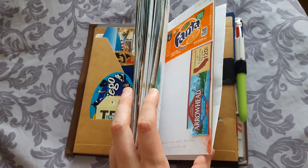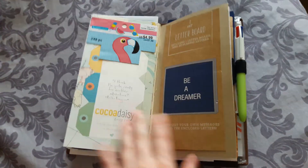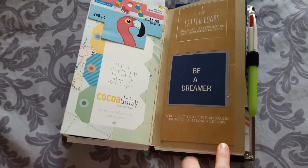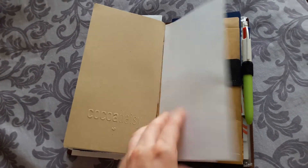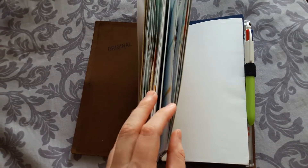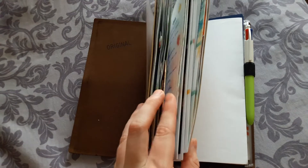I just keep random stuff in here — like Fanta, the water here, stuff that I bought. I bought this letter board that I thought was really cute, and there's washi tape I bought and I just kept the packaging. So I just glue everything in here and it's a pretty thick insert now. I just glue stuff in there all the time and I journal.